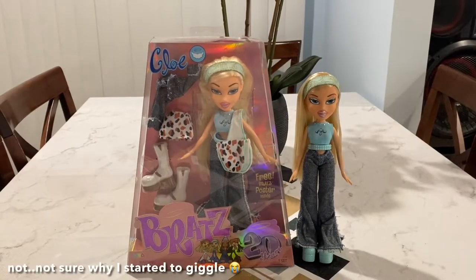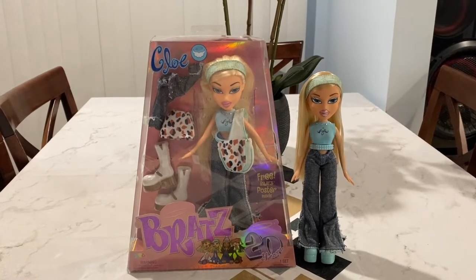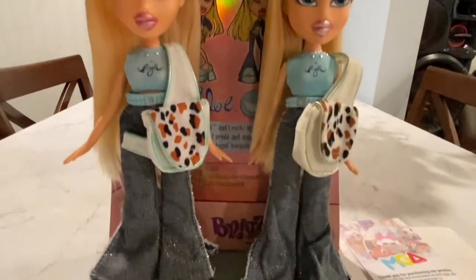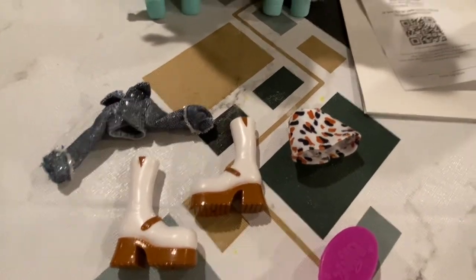Now I'm going to unbox Chloe and I'll come back when she's out of the box. I'm back and Chloe's out of the box. Here are the two dolls side by side. Here's what she comes with — we'll take a better look at it when she's wearing it.